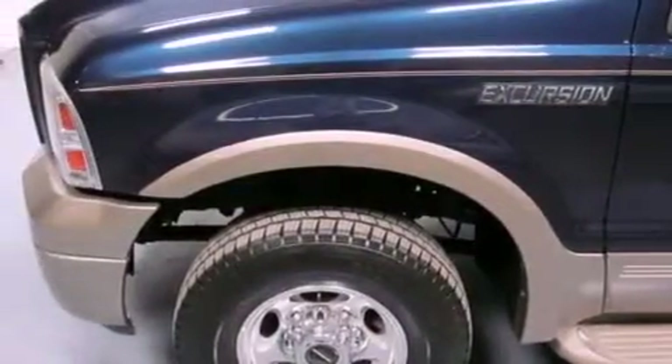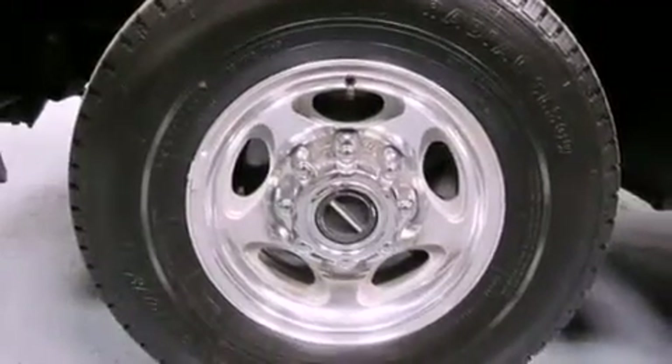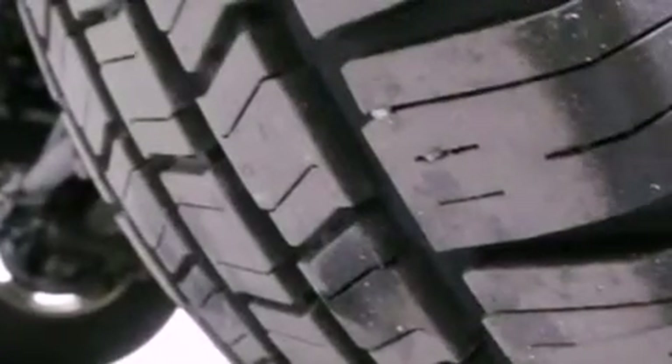Its top features and packages include the trailer towing feature group, heated front seats, aluminum wheels, and power-adjustable gas and brake pedals that enable you to change their height and distance to fit your body rather than you fitting to their positions.